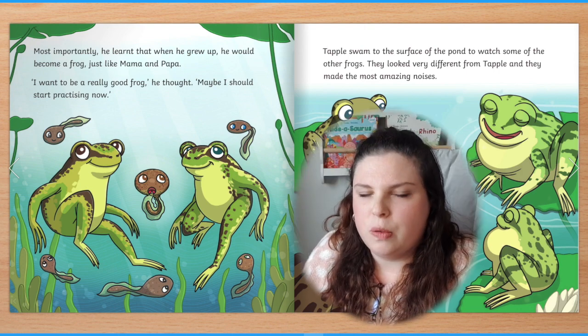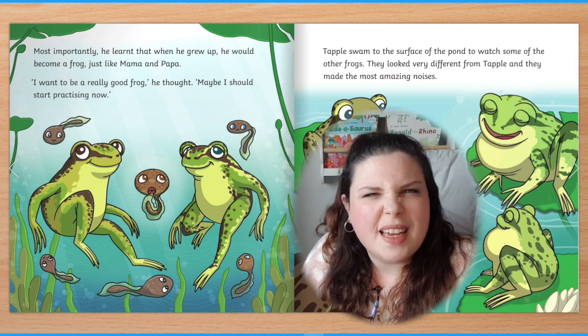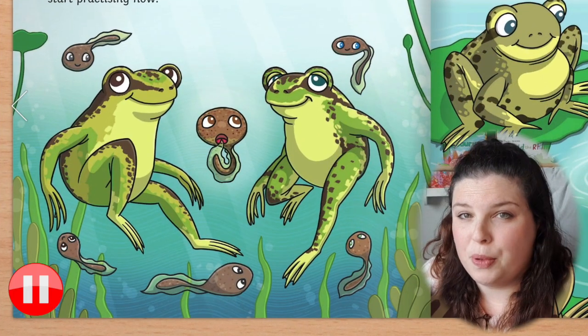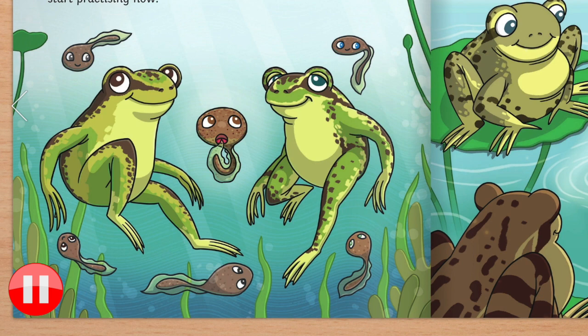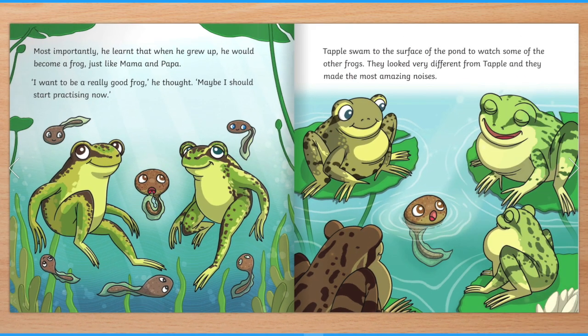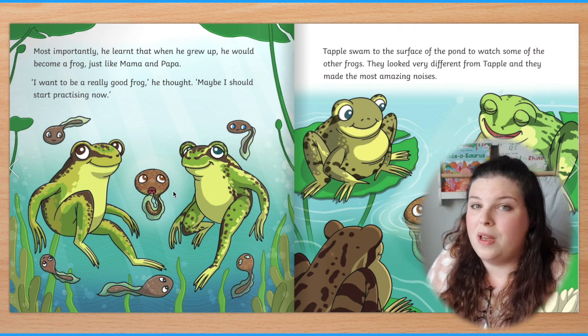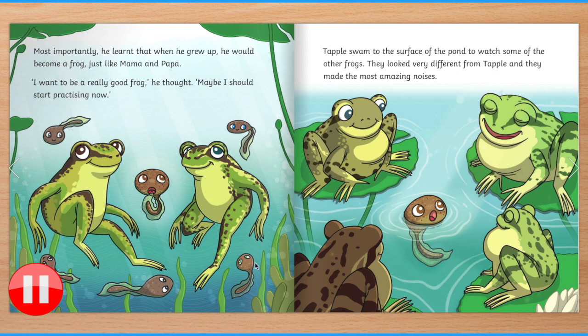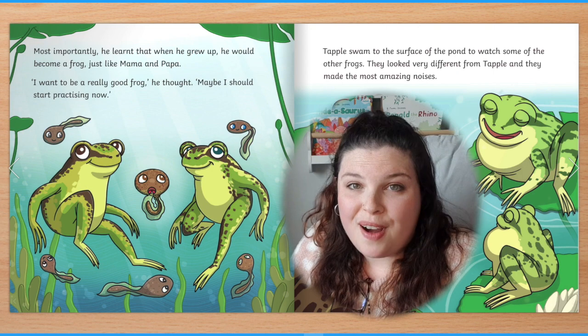Which tadpole is Tapple on this page? Can you point to him? How do you know that's Tapple? I think that this tadpole in the middle is Tapple. I can tell that he's thinking hard and he has his eyes open. What colour are Tapple's eyes? Tapple has brown eyes.